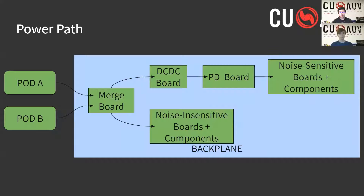Shown on this slide is the main power path within our AUV. The merge board reads the voltages from our two connected 16-volt battery pods, both A and B, and determines which one to draw power from. It then sends the same 16 volts out to the DC-DC board, as well as other noise-insensitive boards and components such as the thrusters. The DC-DC board shifts the voltage down to 12 and 5 volts, which are used by the power distribution board and routed to the noise-sensitive boards and components. The noise distinction is that in order to preserve signal integrity from our microcontrollers and sensors, we use two separate power planes: one for noisy components such as actuators and thrusters, and a plane that is isolated for minimal noise.